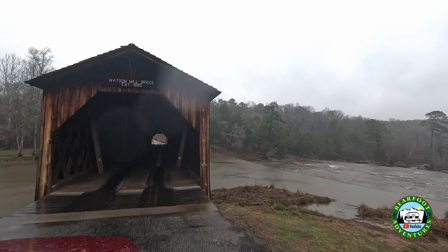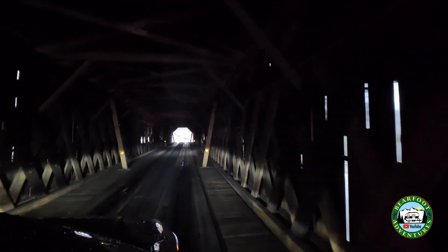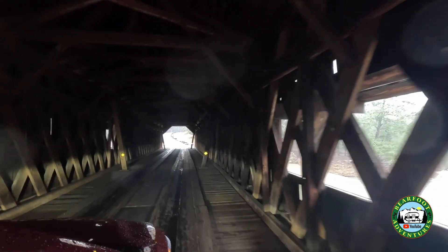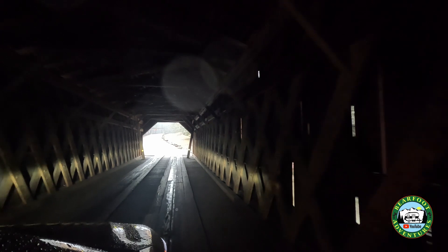Okay, one vehicle at a time. Are your lights on? It even smells old out here — this is so freaking cool. You know we have to come back through here. This is so cool.